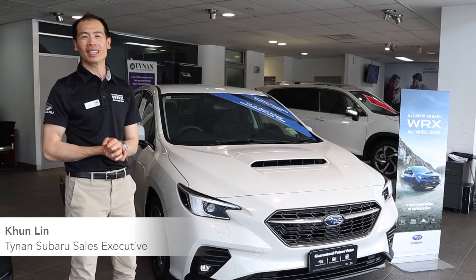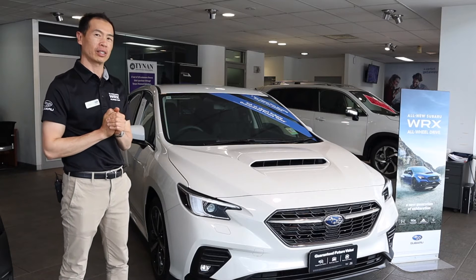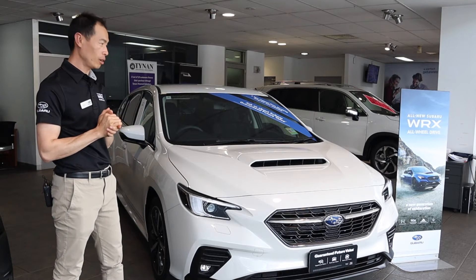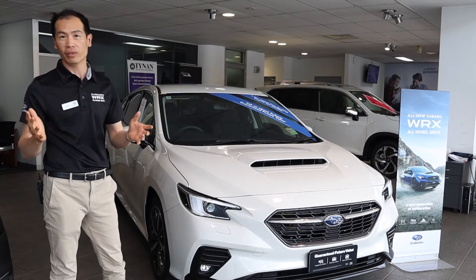Hello, my name is Koon from Tynan Subaru Sutherland. I'm here to introduce you to the all-new 2022 WRX sports wagon. Tynan's has been around since 1966, but Subaru has been around since 1954. This is the first time for a while we've had the station wagon return to us. I'll go through the features with you and let you know that we have some in stock available for immediate delivery.